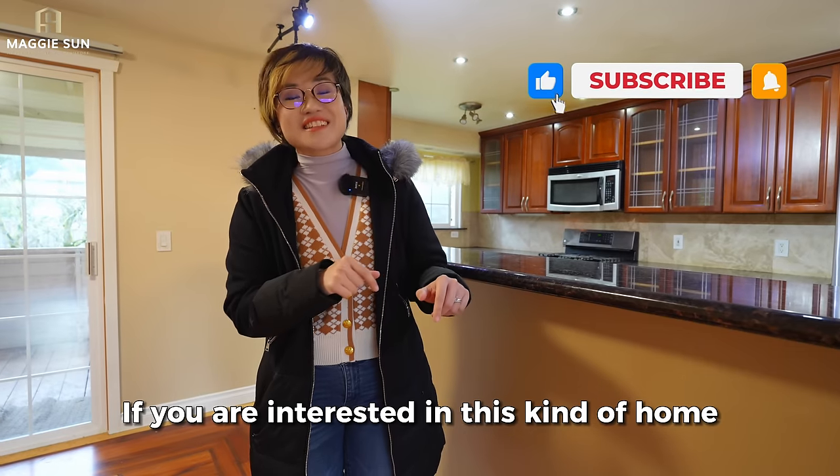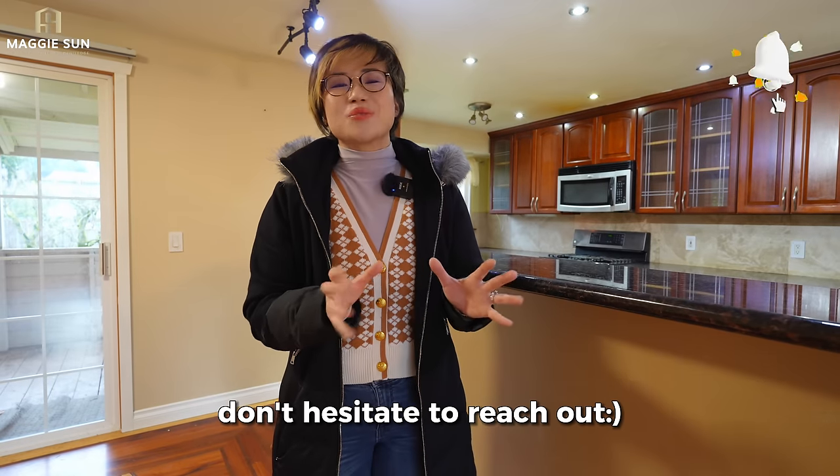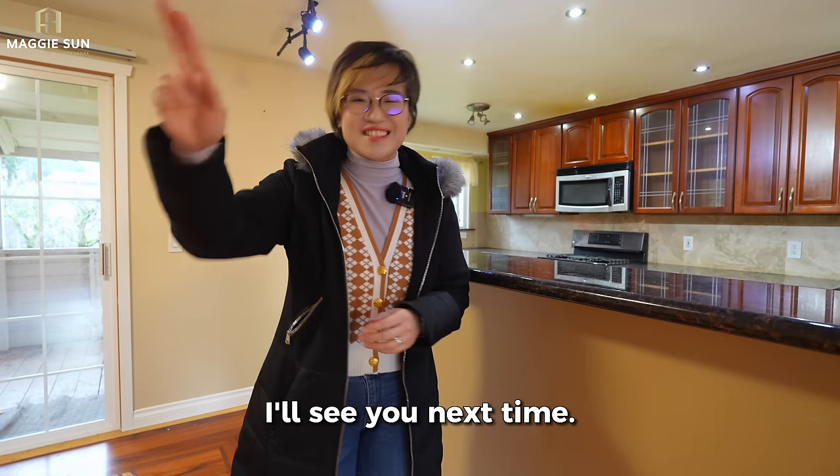If you are interested in this kind of home or other investment properties in the Seattle area, don't hesitate to reach out. I'm Maggie. I'll see you next time.